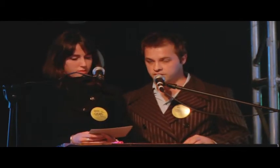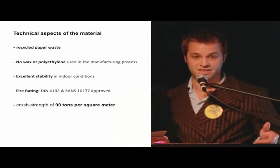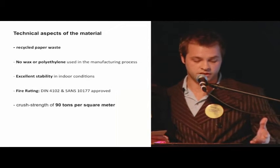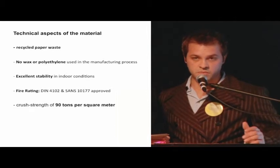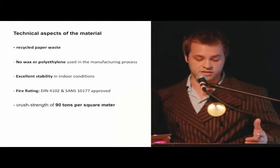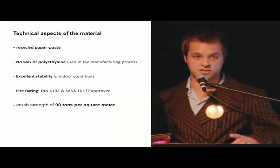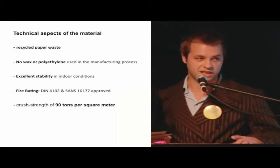To explain the material we're going to be manufacturing this from: it is a Zenita board, which most designers around Cape Town are familiar with. It is produced mostly from post-consumer recycled paper waste — 90% to be exact. The other 10% is new paper from sugar cane pulp and peelings, which is also a by-product. No wax or polyethylene is used in the manufacturing process, allowing the board to be easily recycled back into paper and into tables after use. It shows excellent stability in indoor conditions, and the material has a better fire rating than standard MDF or superwood, as it houses too little oxygen for rapid combustion and no chemicals as fuel for fires. It exhibits a dry crush strength of approximately 90 tons per square metre.